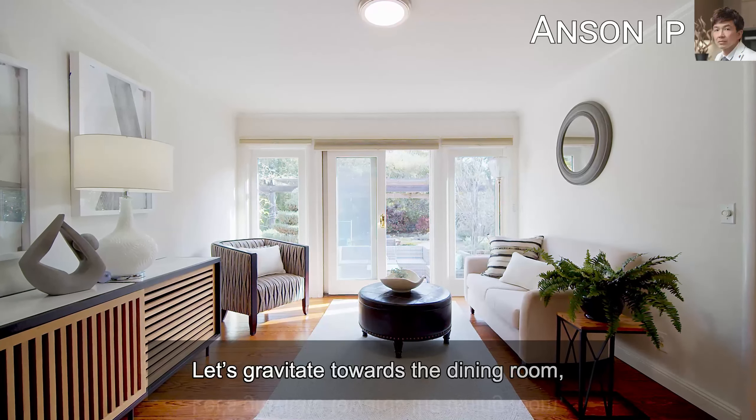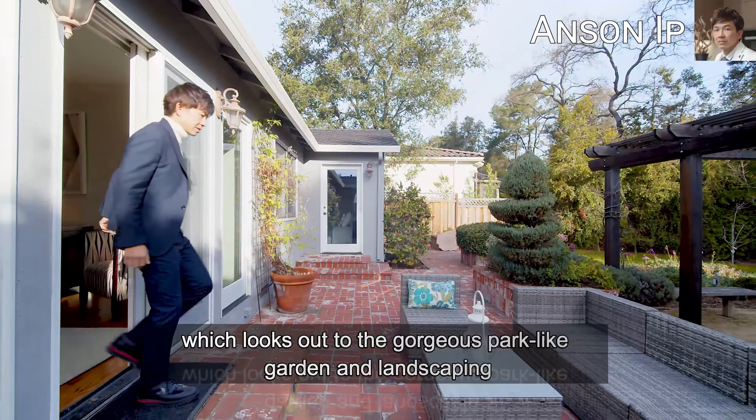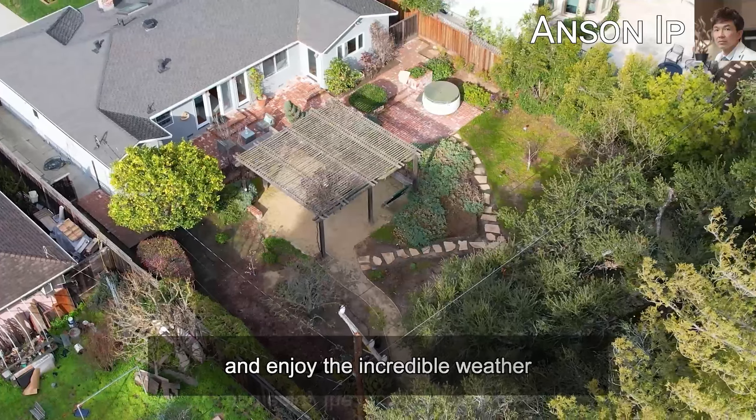Let's gravitate towards the dining room, which looks out to the gorgeous park-like garden and landscaping — perfect for relaxing under the shady pagodas and enjoying the incredible weather.